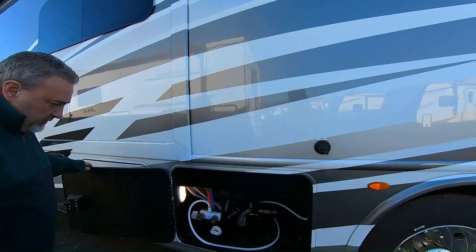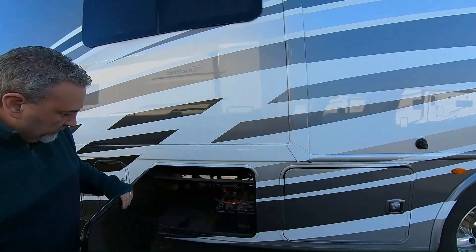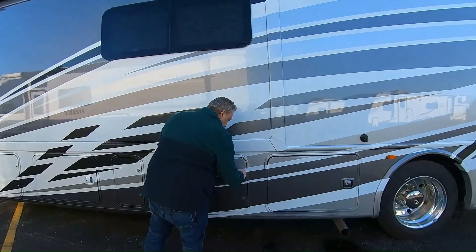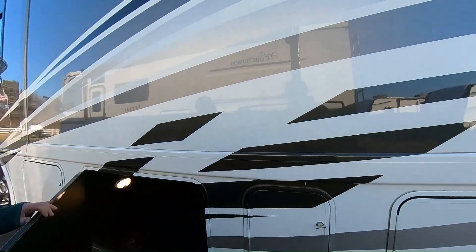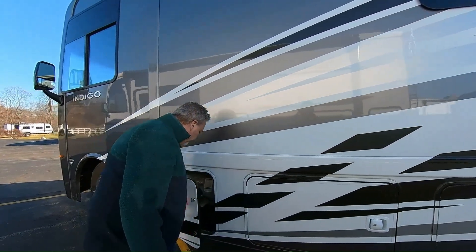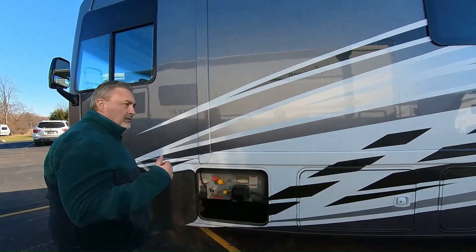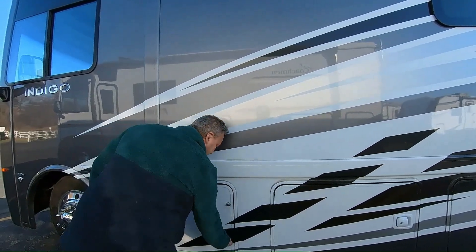You do have an outside shower here — hot and cold. It's your battery compartment; there's room for more batteries if you want. This is your chassis batteries or your house batteries. This is an extension of this compartment — it goes further. Here's your LP tank. This will run your stove, your furnace, your water heater, and your outside grill if you hook that up. I think it's 40 pounds — it's a big tank. You'll be amply supplied.